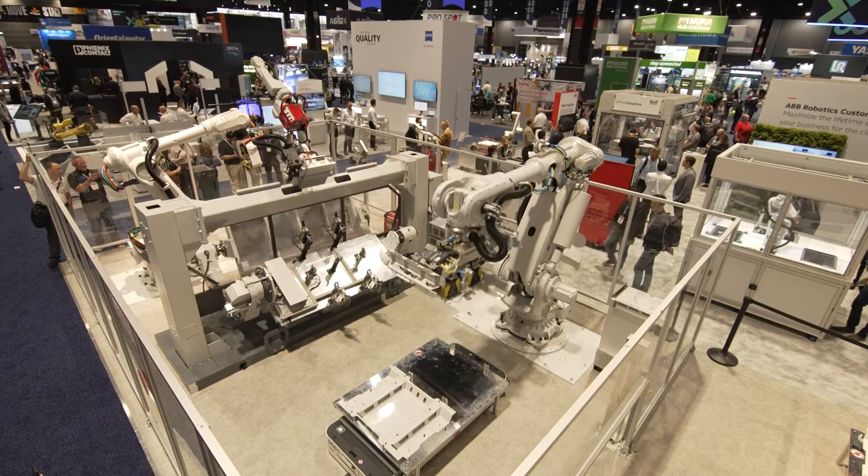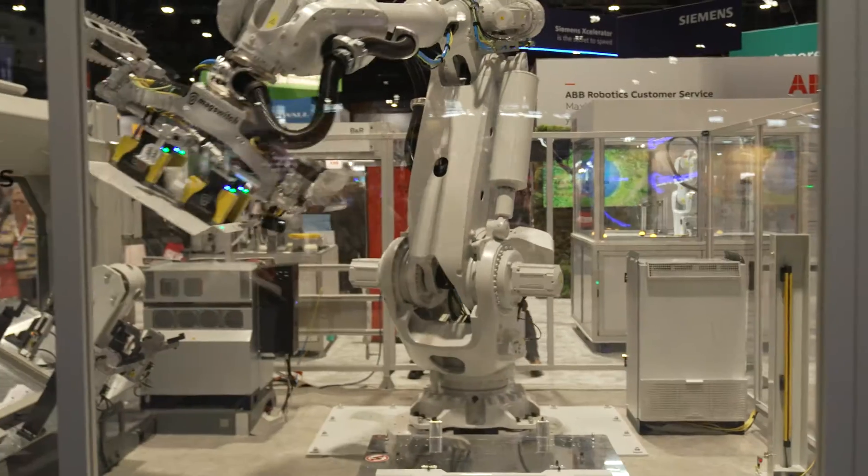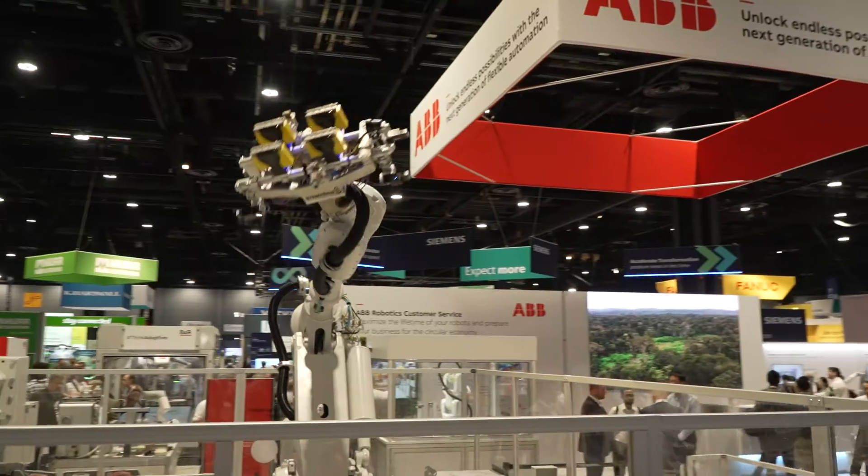We are pleased to announce a significant expansion of our modular large robot portfolio with the announcement of our 7700 series robot.